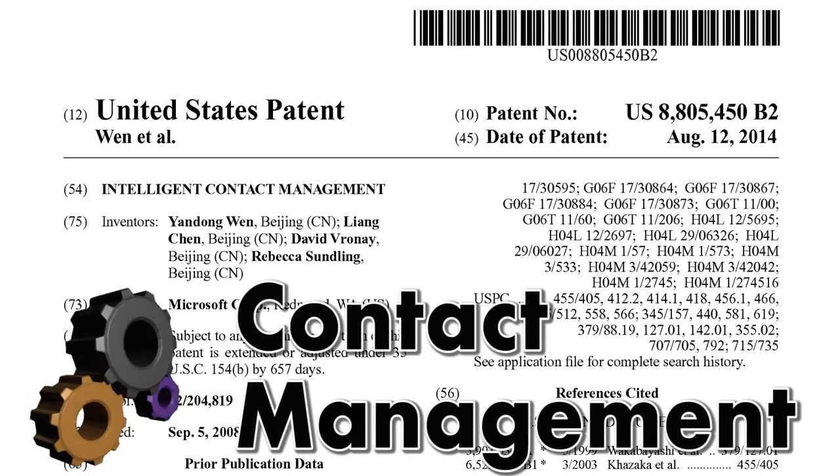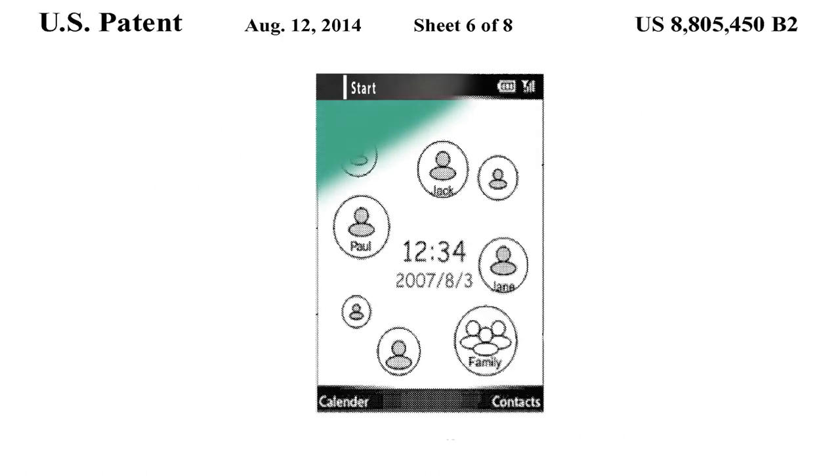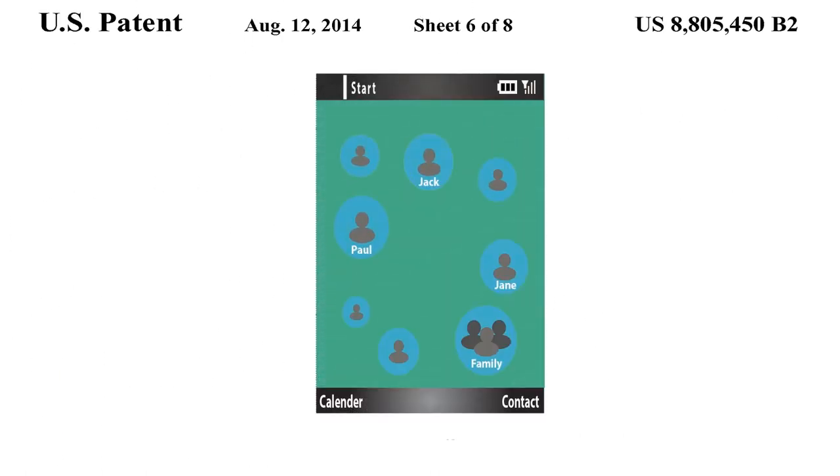Intelligent contact management technique from Microsoft: the technique dynamically adjusts the sizes of favorite contact images on a home screen based on communication frequency. When a user selects a contact, various available communication channels are displayed. The device resizes the icons of the channels to provide easier access to more frequently used channels.